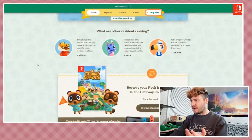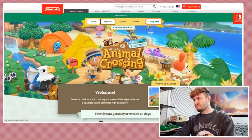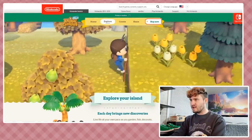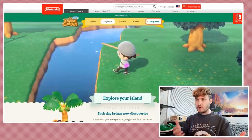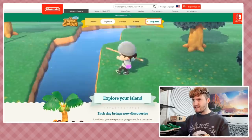Moving into some of the sections - let's go to 'Explore.' It's available March 20th, that's less than a month away. There's a new video - the vaulting pole is here, and I didn't mention this in my reaction video because I was too scared of the pink gorilla, but there's a new tool: the ladder. You just walk up the hill with it - that's pretty amazing.